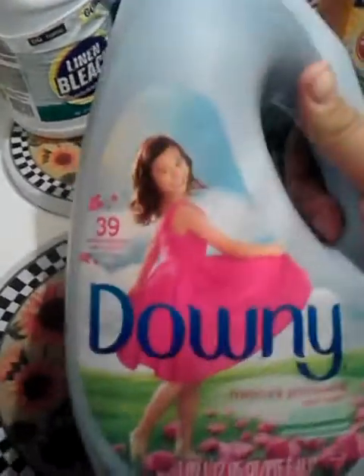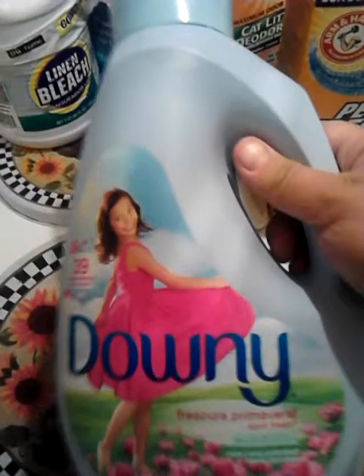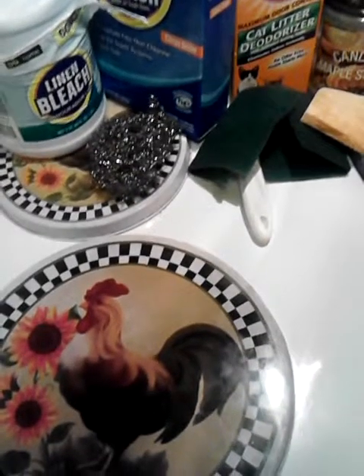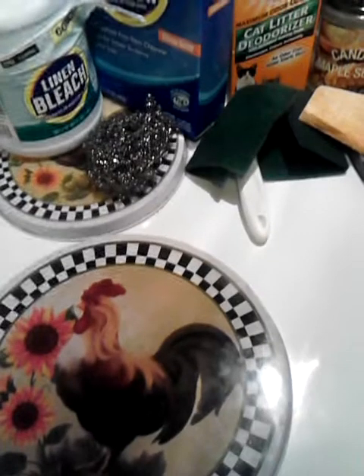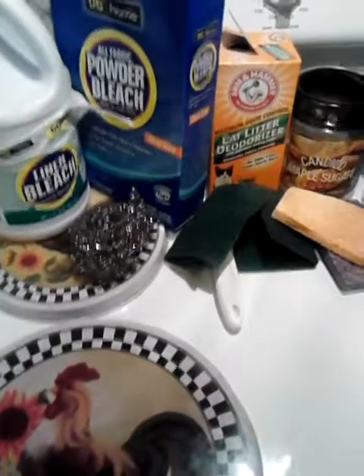Went through a bottle of Downey, 39 loads, in April Fresh. This is just the plain old Downey — not the Ultra. I like Downey, and April Fresh is the scent I like the best. They have a new one out that comes in a black and green bottle called Downey Infusion — Botanical something. I haven't tried it, but I did smell it in the store and it smells really good.